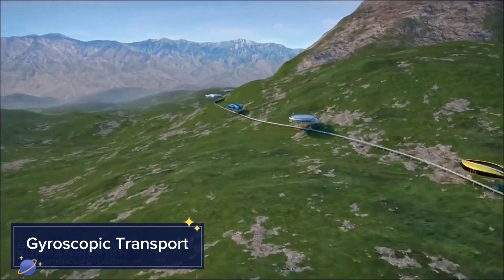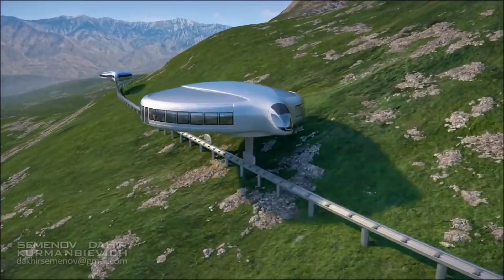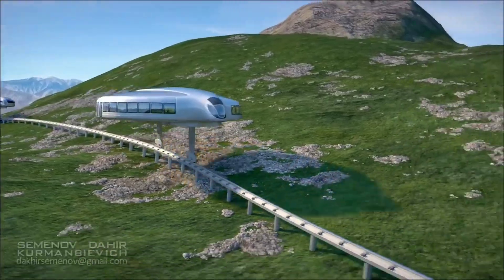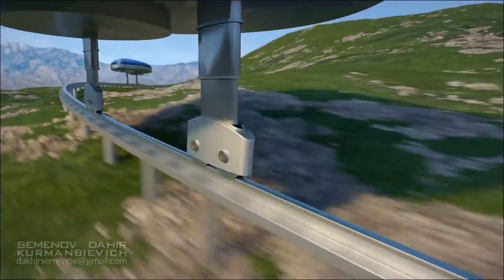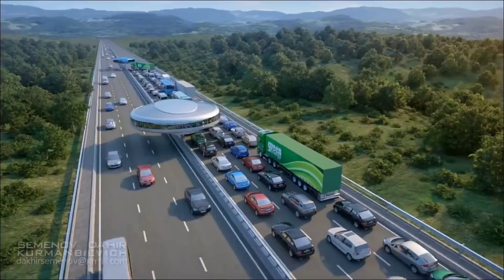Gyroscopic transport. Imagine a vehicle balancing on a single wheel, maneuvering through busy streets effortlessly. Gyroscopic transport utilizes gyroscopes to maintain balance and stability, allowing these vehicles to be both compact and agile. The technology relies on the principles of angular momentum, enabling the vehicle to stay upright even at a standstill.